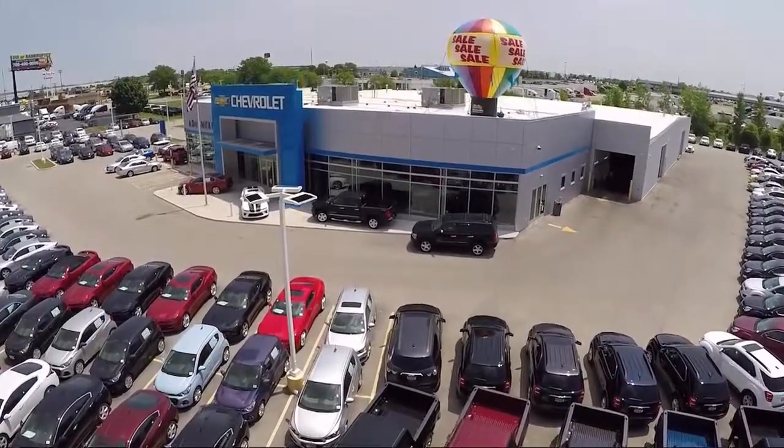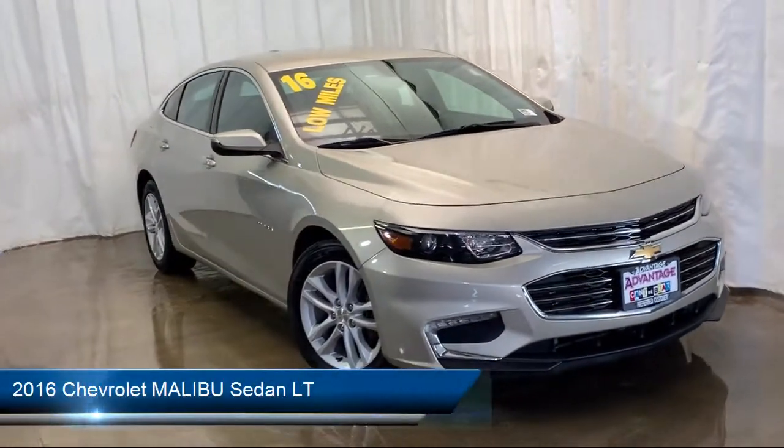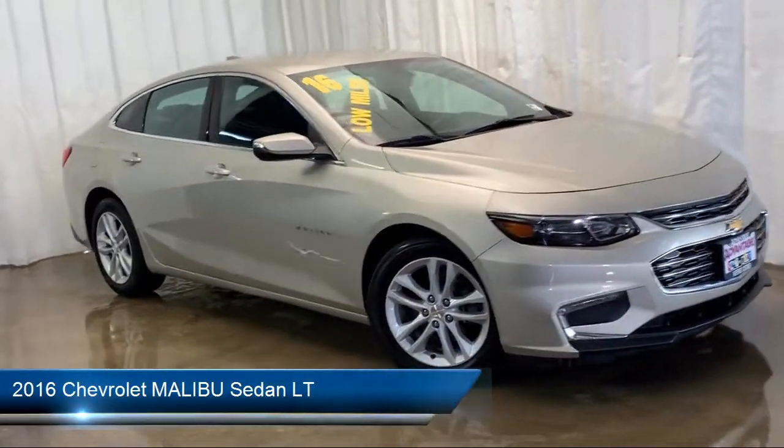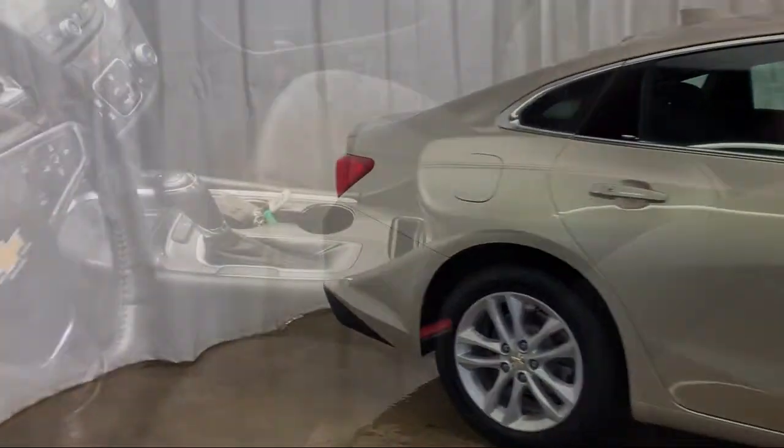Welcome to Advantage Chevrolet of Bolingbrook, and here's a look at another one of our great vehicles from our inventory. It comes equipped with Sirius XM Satellite Radio, Tire Pressure Monitoring System, and Steering Wheel Controls.